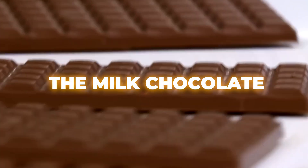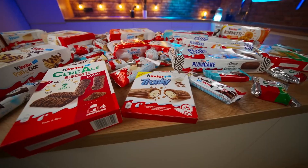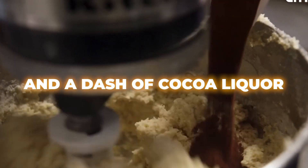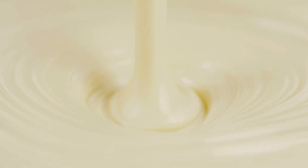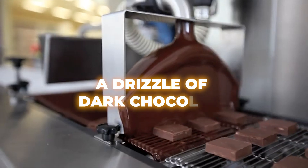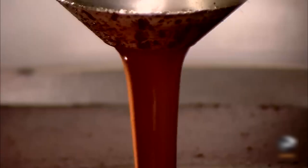Then there's the milk chocolate. Ferrero, the parent company behind Kinder Bueno, has a super-secret recipe that combines milk, cocoa butter, sugar, and a dash of cocoa liquor. It's crafted to melt in your mouth at just the right temperature, giving you that oh-so-smooth experience. Kinder Bueno also features a drizzle of dark chocolate on top for a bit of contrast — it's like adding a tuxedo to an already fancy outfit.